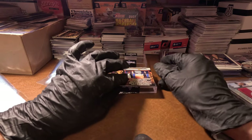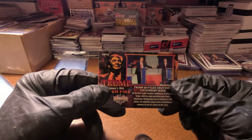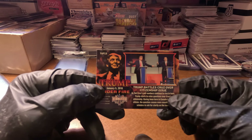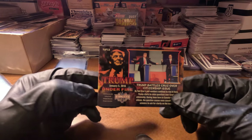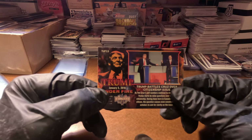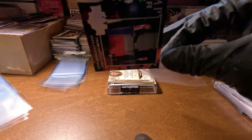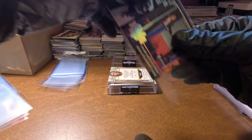Now this is our Trump Under Fire card. This could be either red, blue, green, or silver. Let's see what we got — it's silver. Silver is the common. Yeah, this box is another dud.